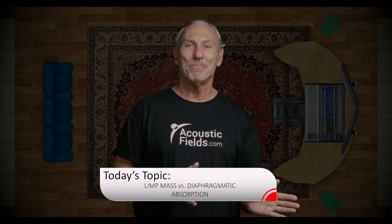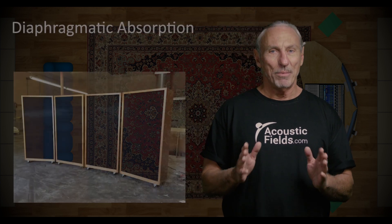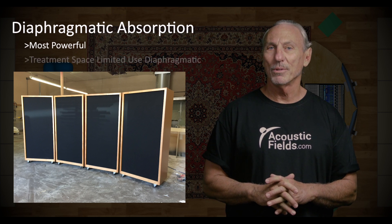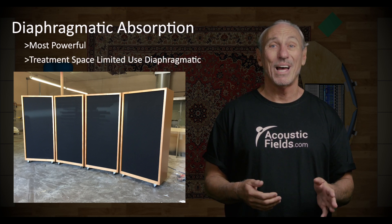Hi everyone, Dennis Foley from Acoustic Fields. Today we're going to talk about limp mass absorption techniques versus diaphragmatic. We sponsor and use diaphragmatic absorption constantly because it's per square foot the most powerful. Yes it's heavy, yes it's a little bit more expensive, but you get a lot more performance.